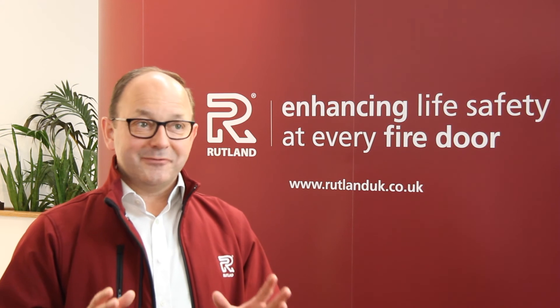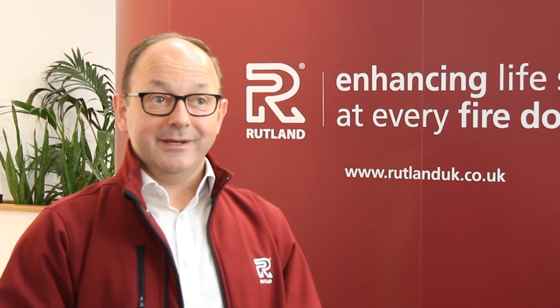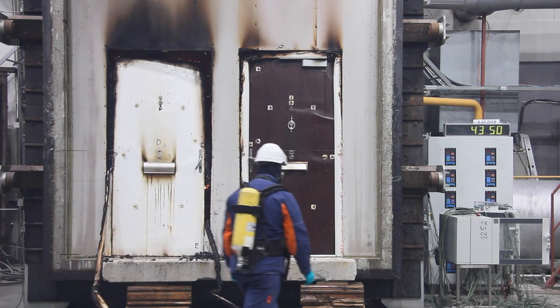So once the test has run its course, the results are carefully analysed. In this case, it was a 30 minute test we were looking at. It achieved well over that, which is what we call Category B overall. As you can see from these fire tests, every component on a door set must effectively work together as an overall system.